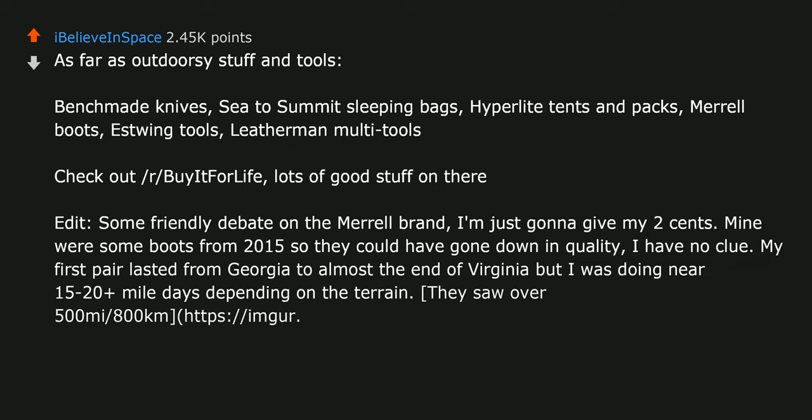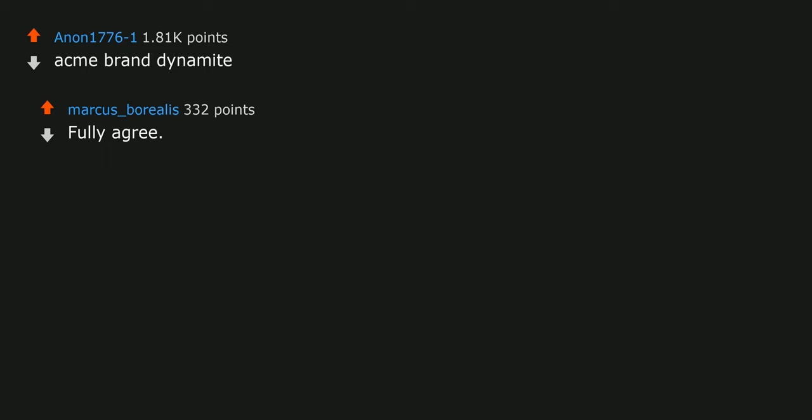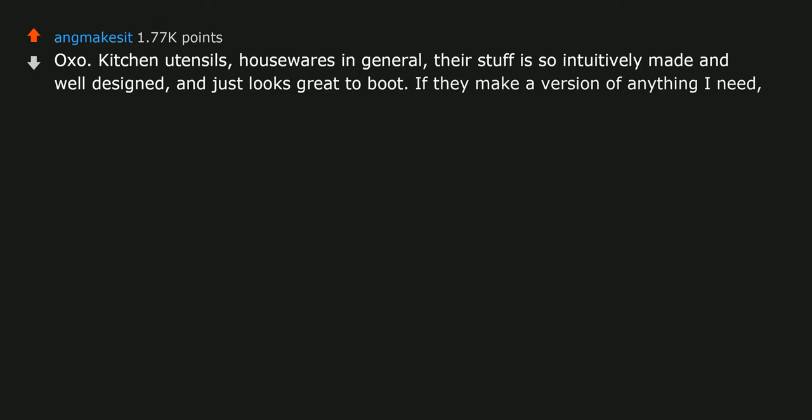There's a ton of great boots out there though — shop around. Acme brand dynamite: fully agree. Always detonates at the right moment for maximum dramatic and comedic effect. OXO kitchen utensils and housewares in general — their stuff is so intuitively made and well designed, and just looks great to boot. If they make a version of anything I need, I will always choose their brand over anyone else's.